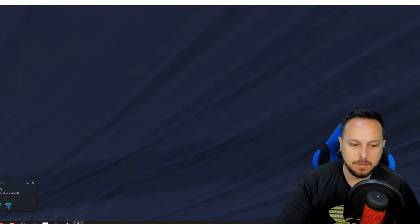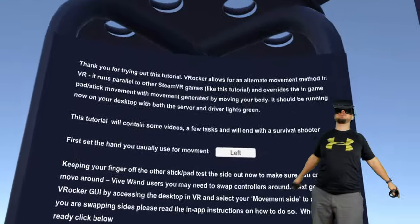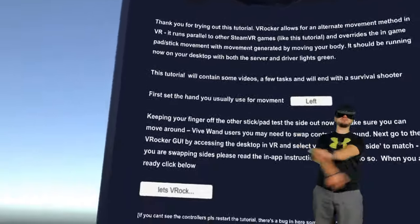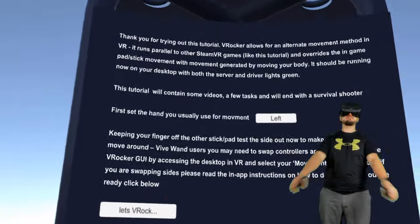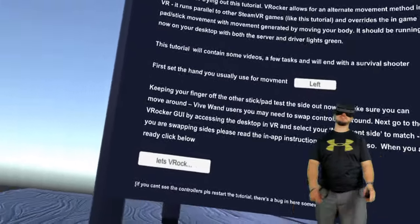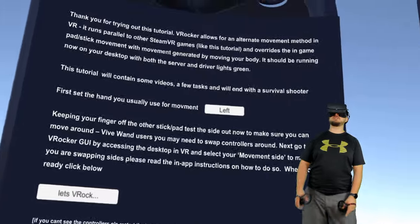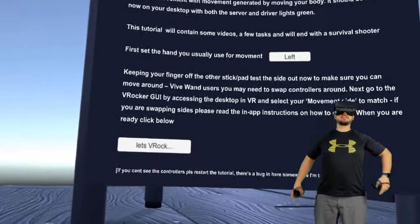It looks like it's telling me to put the headset on. The tutorial explains this is an alternate movement method in VR that runs parallel to other SteamVR games and overrides the in-game thumbstick movement with movement generated by moving your body. Both the server and driver lights should be green, and it contains some new videos, a few tasks, and ends with a survival shooter.